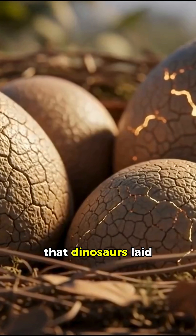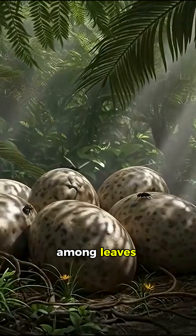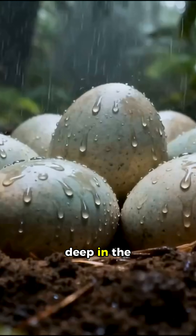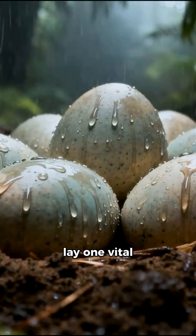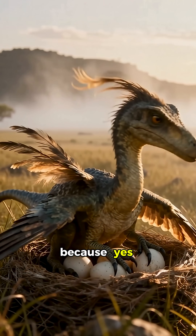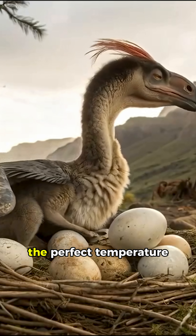Research shows that dinosaurs laid their eggs on the ground in sand or among leaves. Some built nests; others simply buried their eggs deep in the soil. Inside those nests lay one vital secret: heat. Because life inside the egg could only grow at the perfect temperature.